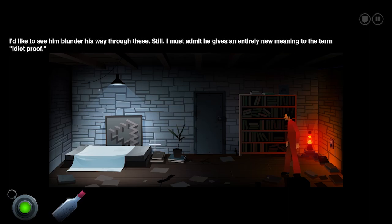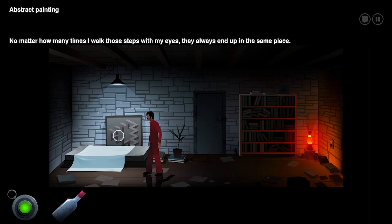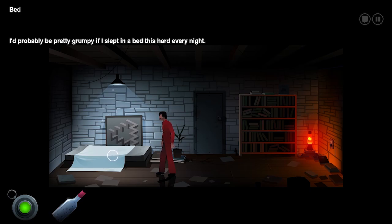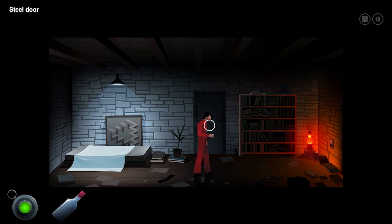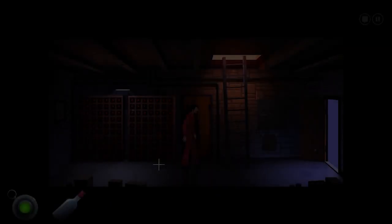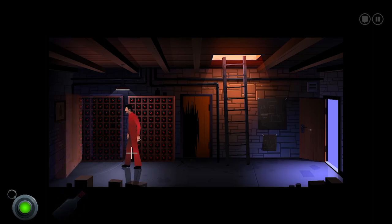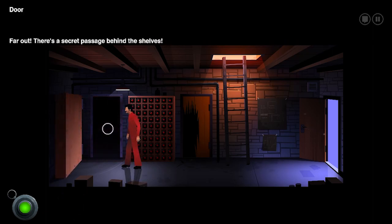'I'd like to see him blunder his way through these. Still, I must admit, he gives an entirely new meaning to the term idiot proof.' I wonder who he was referring to — me? I was trying to read it fast and missed what he said about the bottle. Bed — it'd probably be pretty grumpy if I slept in a bed this hard every night. Let's see if putting that wine bottle back in here opens a secret door. Nice! The secret passage behind the shelves!